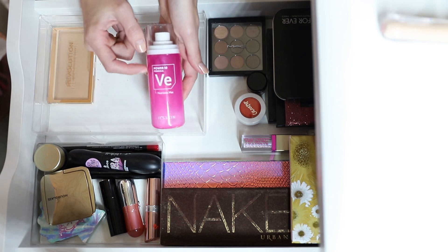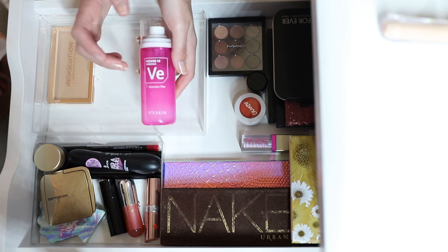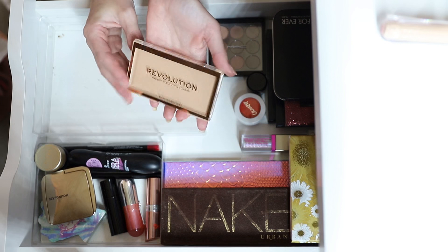The Power 10 Formula Nutrition Mist by It's Skin — I actually put this in my project pan in my last update, so that one is definitely getting panned. I like it, it's good. These have a micro mister which is really nice.